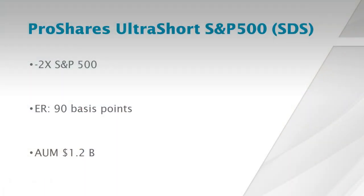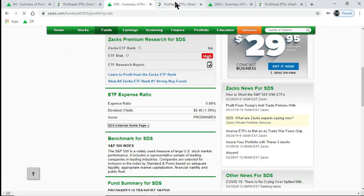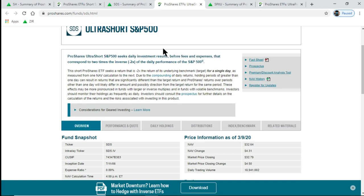ProShares also has an UltraShort S&P 500 ETF, which provides two times the inverse return of the S&P 500 index. The expense ratio is 90 basis points. This is also quite popular and has been around for quite some time, with $1.2 billion in assets under management. You can go to the fund page and from there the external home page. Note that it seeks to provide two times the inverse return of the daily performance of the S&P 500 index — that is what investors should remember.